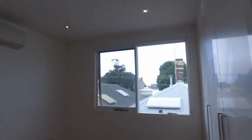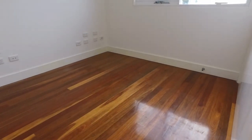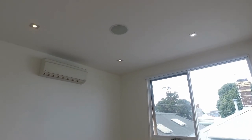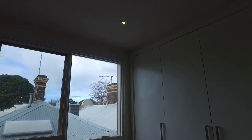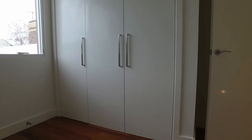Moving along to the third bedroom. As we can see, wood flooring with its own aircon for heating and cooling, and also comes with substantial windows and good built-in robes.